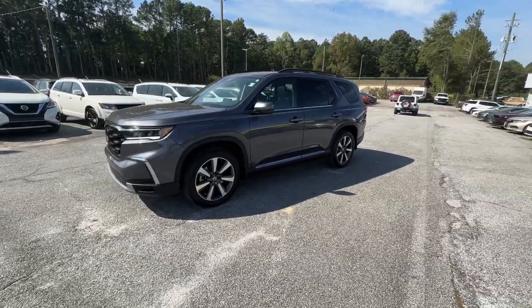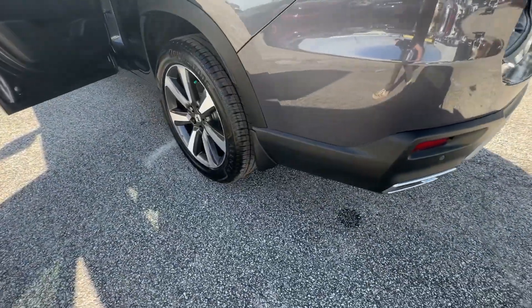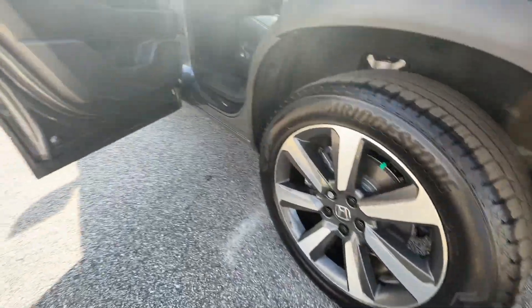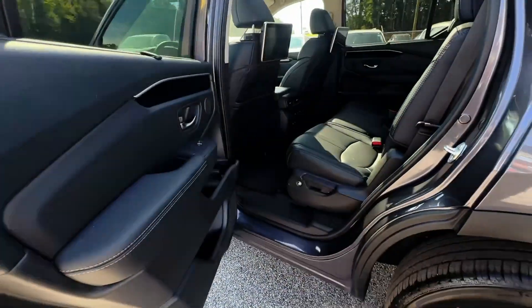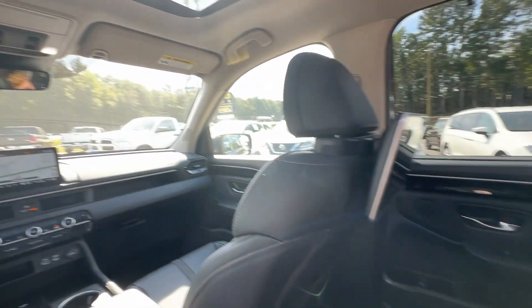These are just some of the great options this vehicle comes with: pre-collision system, lane departure warning, panoramic roof, all-wheel drive, moonroof, navigation system, keyless entry, hands-free liftgate, keyless start, and power liftgate.